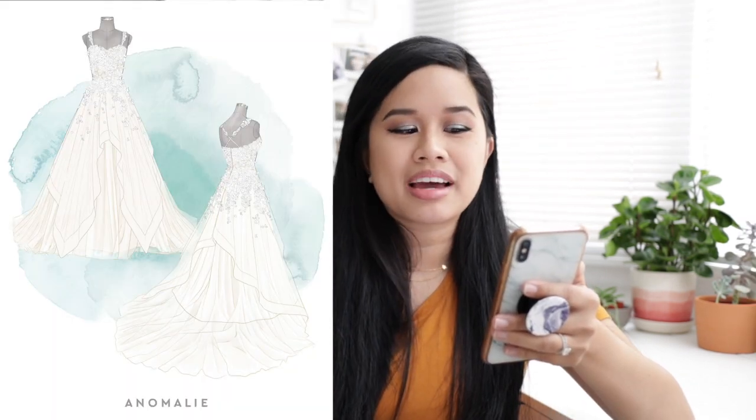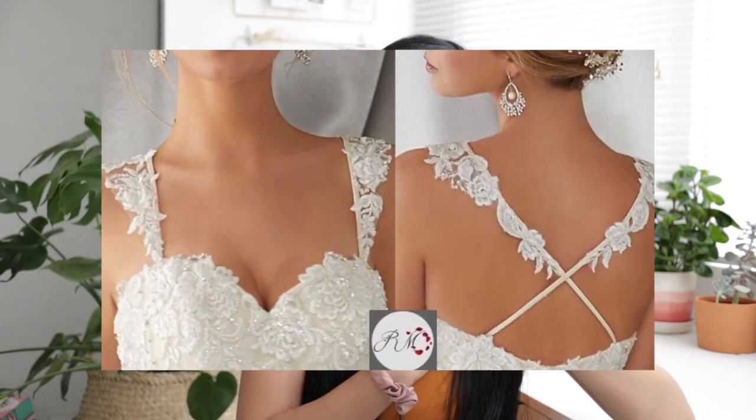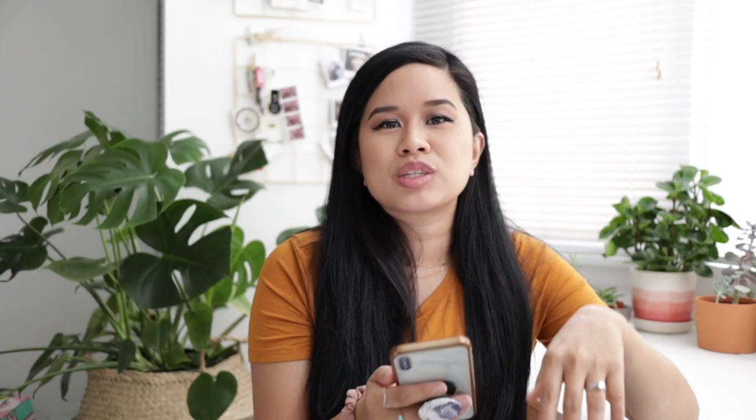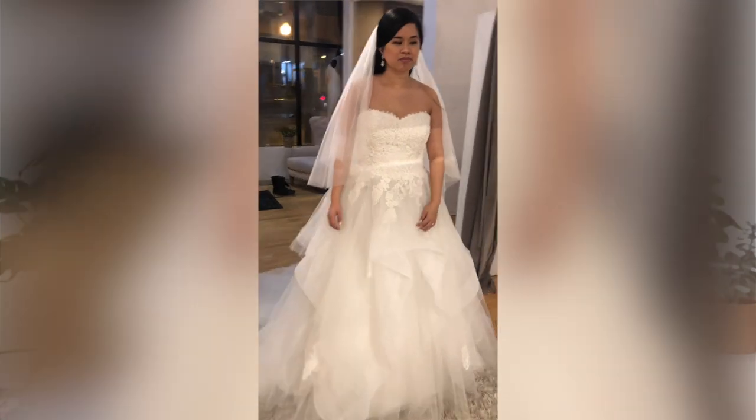Another detail I wanted was detachable straps. I sent them an inspo pic of what I wanted — I wanted the option to have them on or off depending on whether I was dancing or wanted to be more modest. My overall vision was based off a dress I had tried on in a store previously, so I sent them plenty of pictures from different angles to get the feel as close as possible.